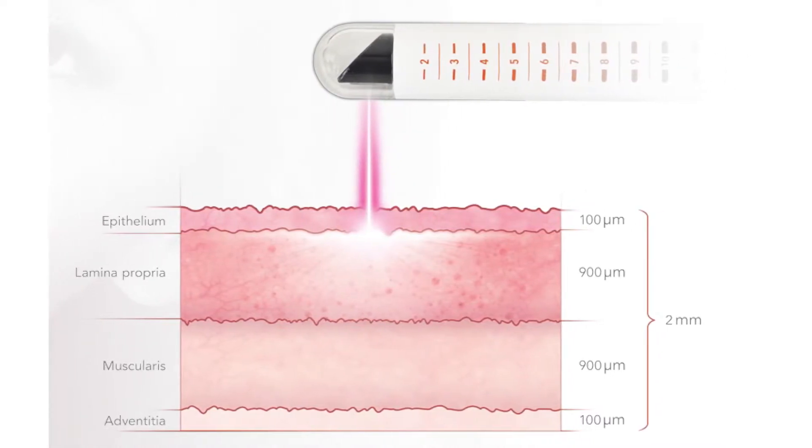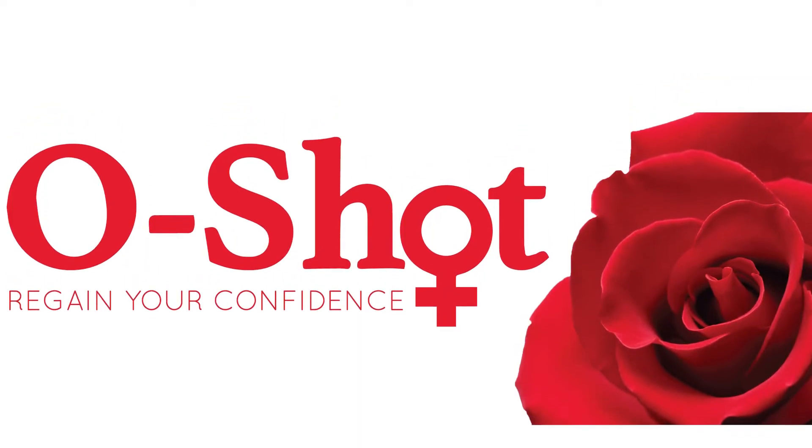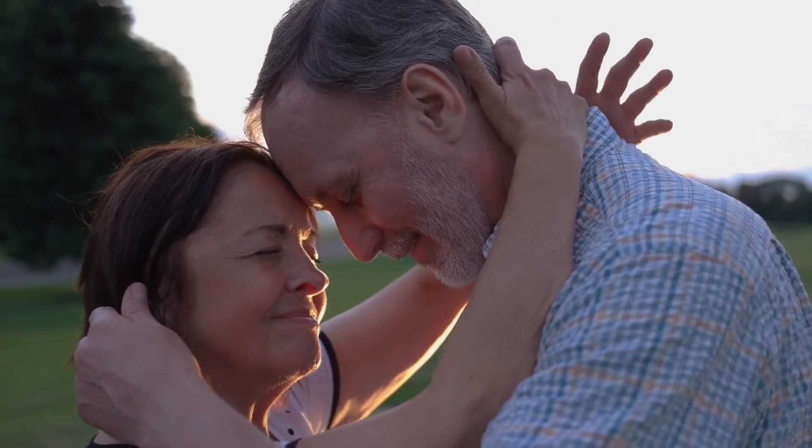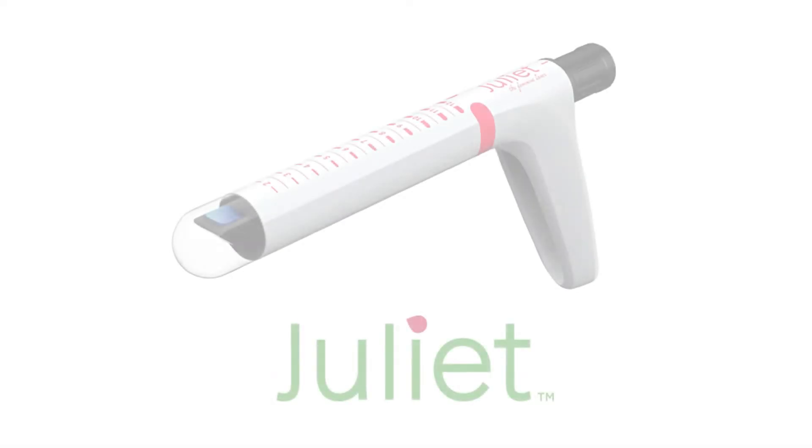This laser energy stimulates the epithelium to regenerate and repair itself. There's essentially no downtime to it. We are a Cutera Center of Excellence and teach others how to perform the procedure. It complements the O-Shot very nicely, so quite a few people are doing both together at the same time — that's a really good way to get results with both sexual enhancement as well as incontinence.